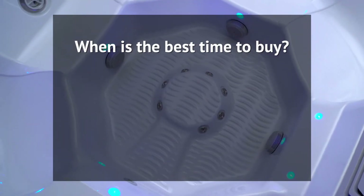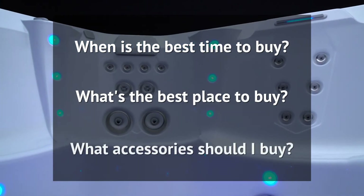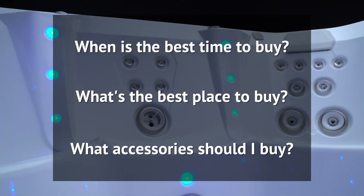While these factors account for most of the price variation in hot tubs, you also probably want to be reassured about the best time to buy a hot tub, the best place to buy one, and what accessories you need to purchase with your spa to make owning a hot tub easy.